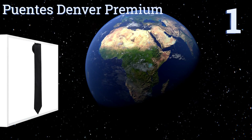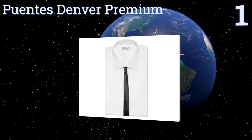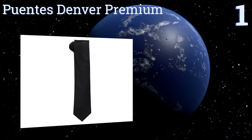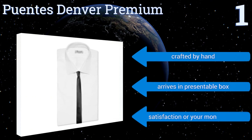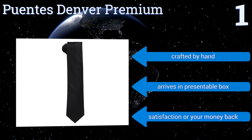And coming in at number one on our list, need to dress up for a black tie affair? The Puentes Denver Premium has you covered. Available in three widths, you really can't go wrong with this one. Best of all, it's surprisingly affordable considering its luxurious silk material. It's crafted by hand and arrives in a presentable box, with a satisfaction money-back guarantee.